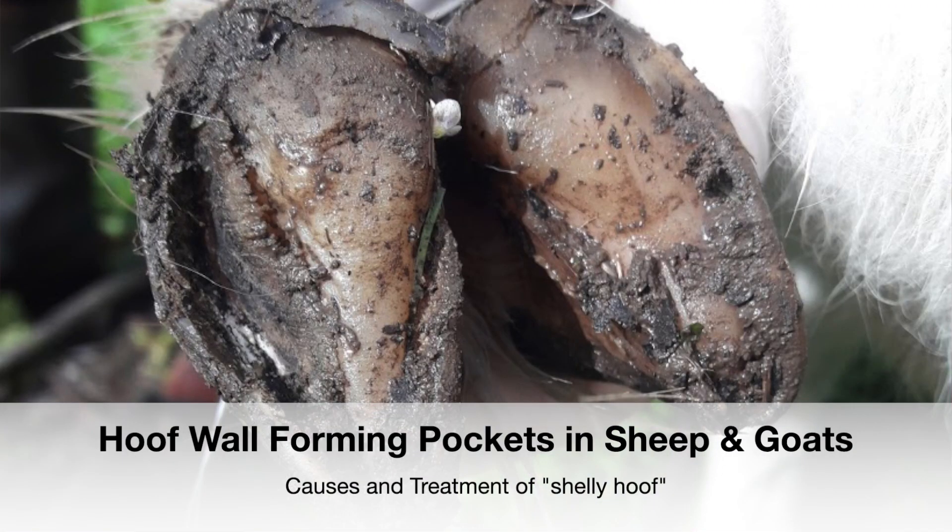This is a disease called Shelly Hoof. In cattle we call it white line disease and it is technically a defect of the white line. The white line literally looks like a white line around the edge of the hoof, which is where the hoof wall meets the sole of the foot. It does this in sheep and goats where it pulls away and forms pockets — and because it looks quite different from cattle, in sheep and goats it has its own name: Shelly Hoof.